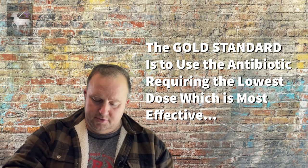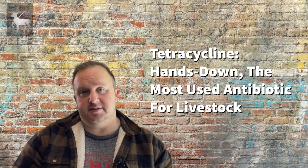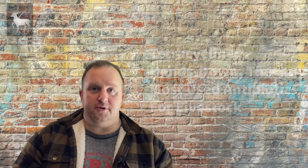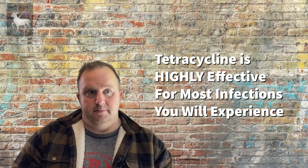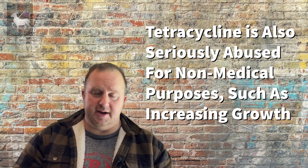That is where we get into tetracycline. Tetracycline is probably the most widely used antibiotic for sheep and goats. The reason is that tetracycline does a really good job of treating both gram negative and gram positive bacteria. As a matter of fact, tetracycline has also been shown to be moderately effective against some viruses, and somewhat helpful against some types of protozoa as well. What you need to know is that the reason tetracycline is so widely used is because it tends to work for a wide, wide variety of illnesses.